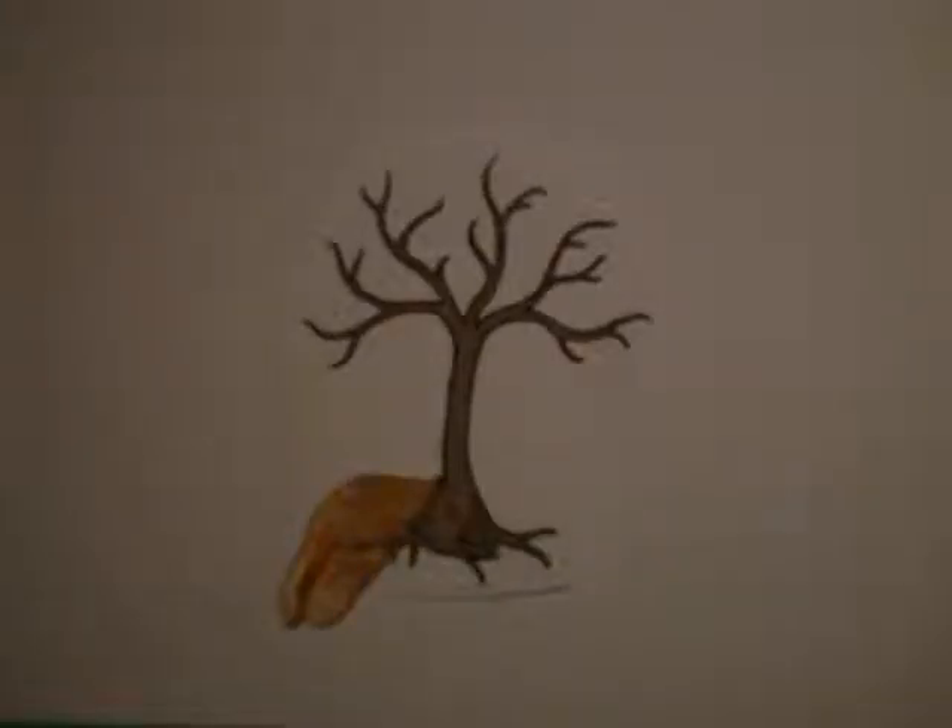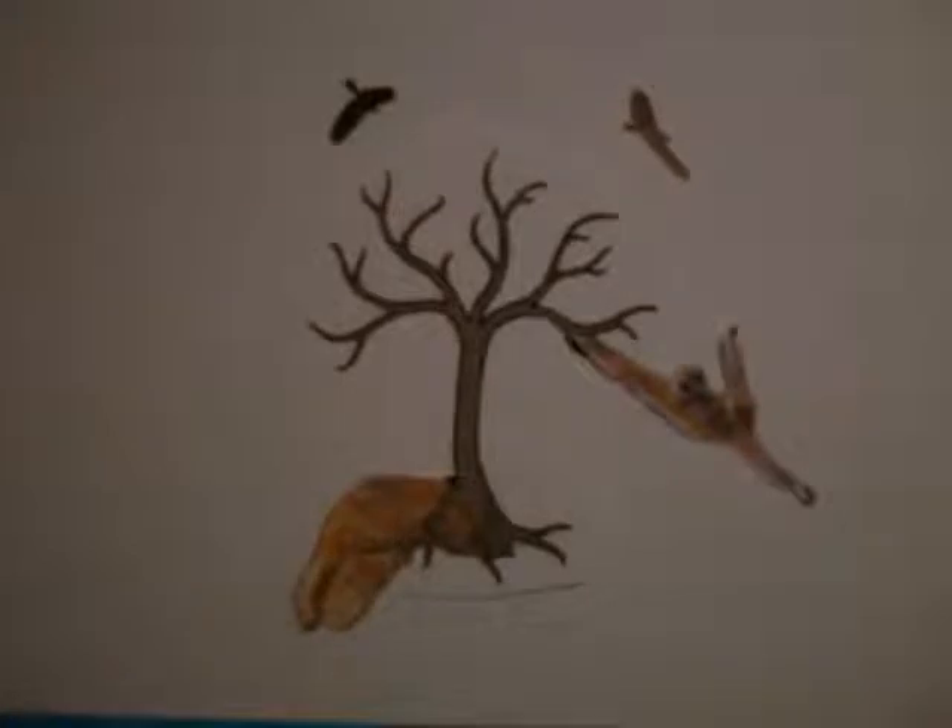Some organisms carry and disperse the seeds of the coffee plant, and they are known as vectors. In this case, they can include the civet, birds, monkeys, and other various animals.